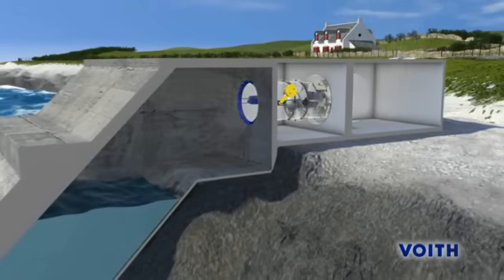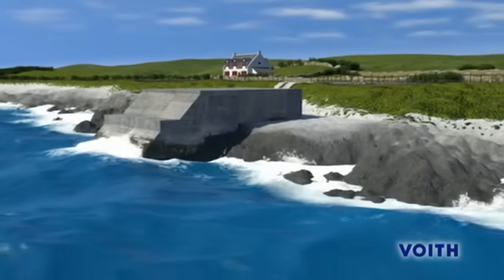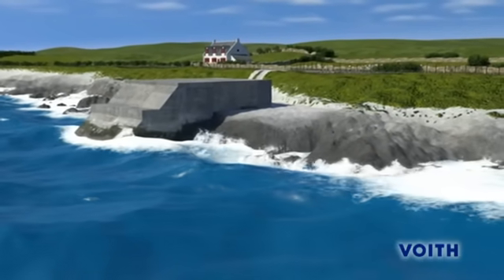This is how easily energy can be generated with a wave power station, day and night, all year round, as long as there are waves.